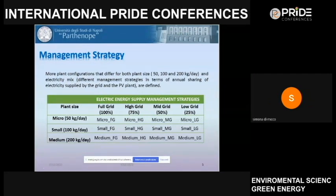The first management strategy is named 'full grid': the PV does not operate and 100% of electric energy comes from the grid. The second is 'high grid': 25% from PV and 75% from grid. The third, 'mid-grid', involves an equal 50/50 share between PV and grid. Finally, 'low grid' has 75% from PV and only 25% from the grid.